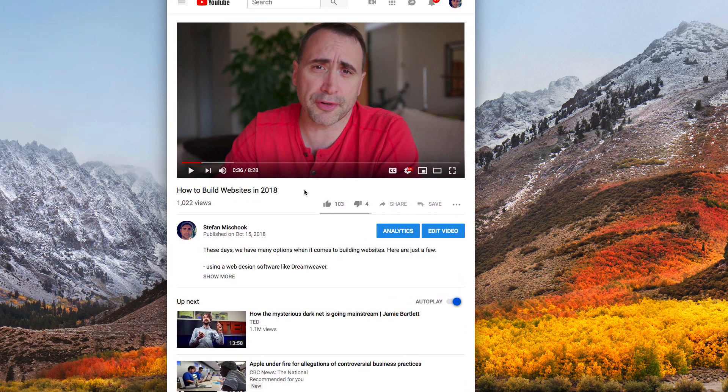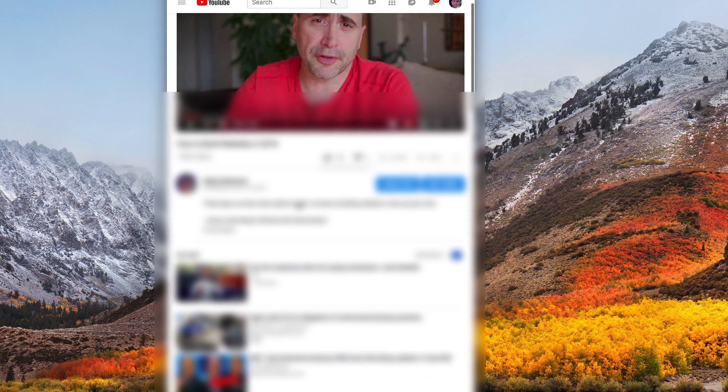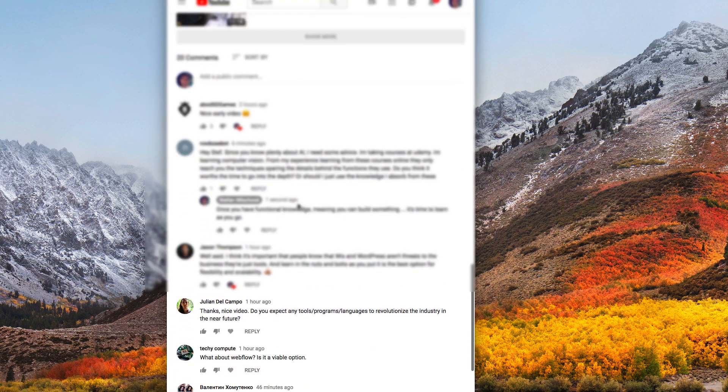Hey guys, just a quick vlog answering some questions that were put to me after this video, how to build websites in 2018, which was a beginner's video.